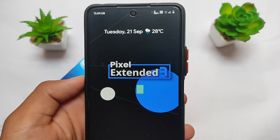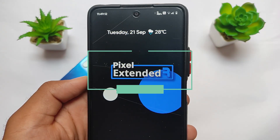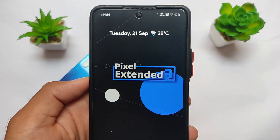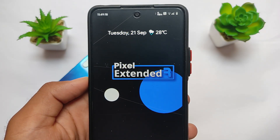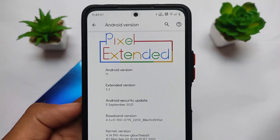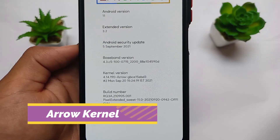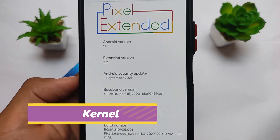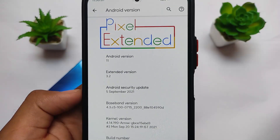Talking about the official Pixel Extended custom ROM based on Android 11 for the Redmi Note 10 Pro or Redmi Note 10 Pro Max. This official build was just released yesterday. It's OSS vendor-based, which means you are not required to be on MIUI. It comes with the latest September security patch and also comes with the Arrow kernel, which means better battery backup.